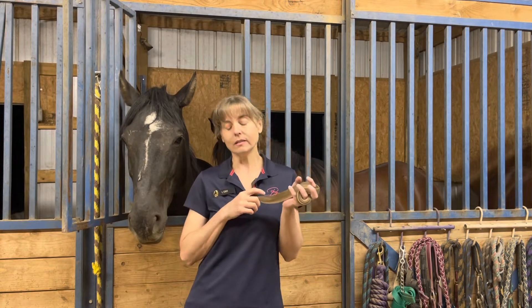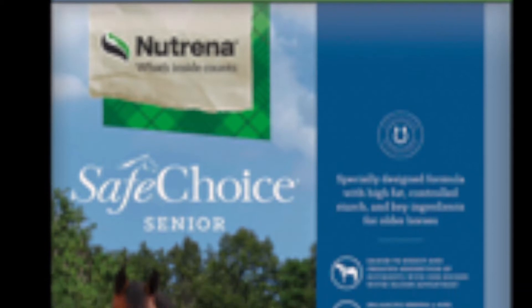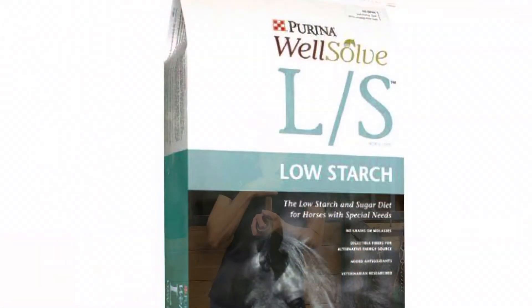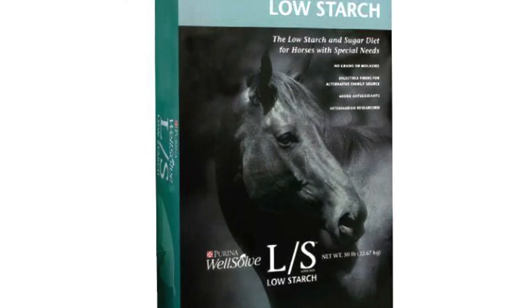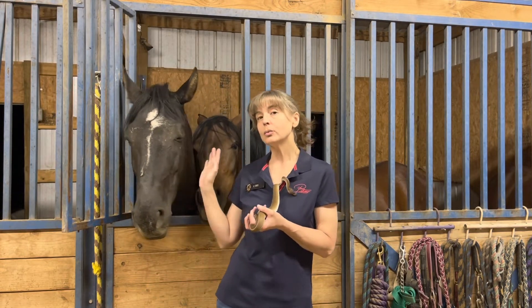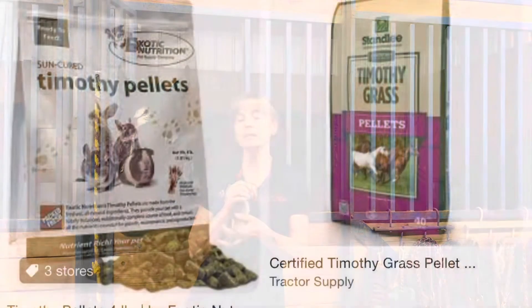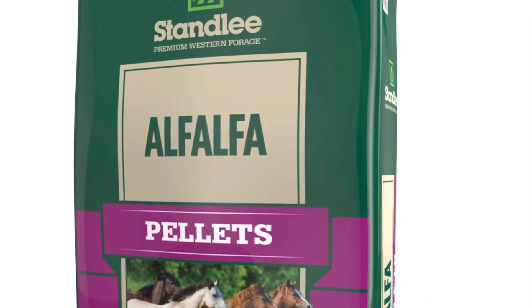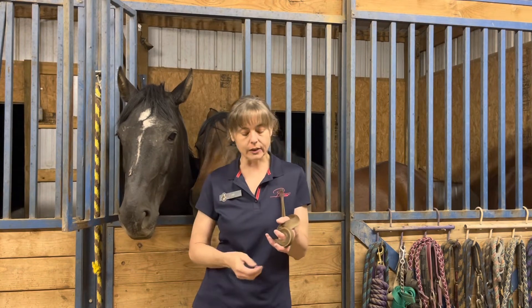We're always happy to take donations of hay, alfalfa, senior feed, and low starch feeds. We feed a lot of complete feeds that include Equine Senior, Nutrena Senior, Purina WellSolve, and Nutrena Safe Choice grains. Those are mainly what we feed the horses. We also use a lot of alfalfa pellets, timothy pellets, and mixed pellets.